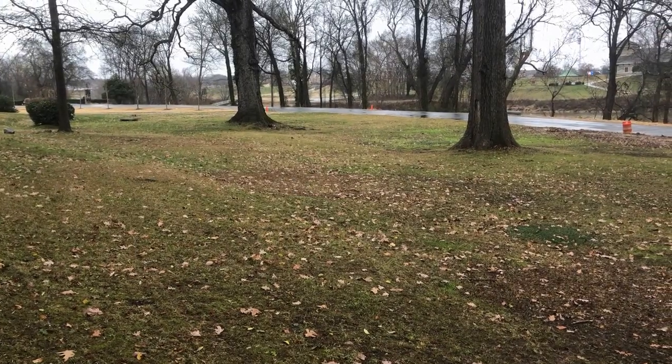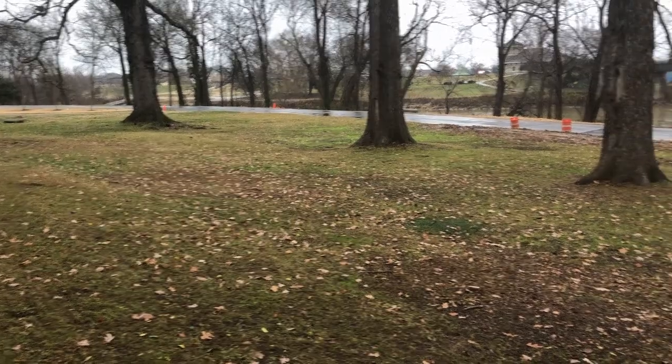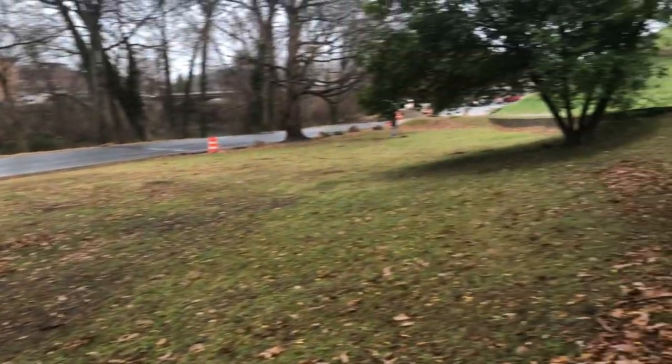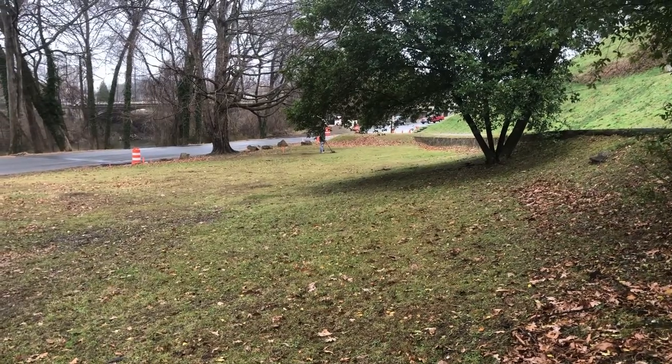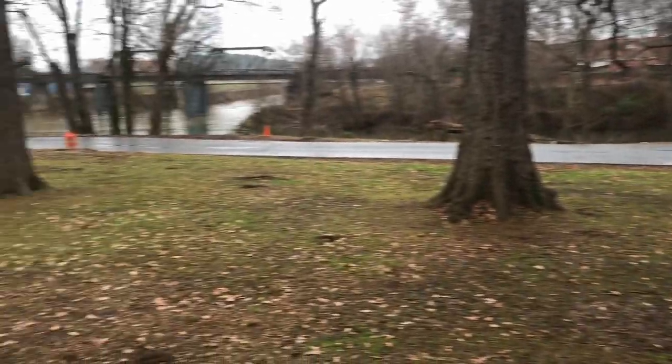Today we're out at the location right next to where we were in the previous video where we were finding the Civil War relics. This seems like a good spot right through here. Got my buddy James out hunting with me today, aka Digger Doug from the Friendly Forum. It's raining a little bit but we don't care.